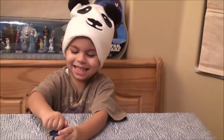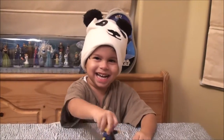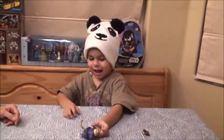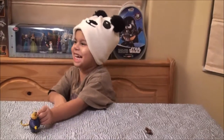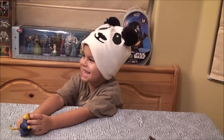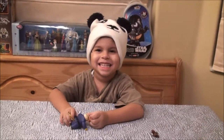So guys, this is an awesome collection. Don't forget to go to the Disney store to buy Zootopia. Say bye, everyone! Thanks for tuning in. Peace. Bye!